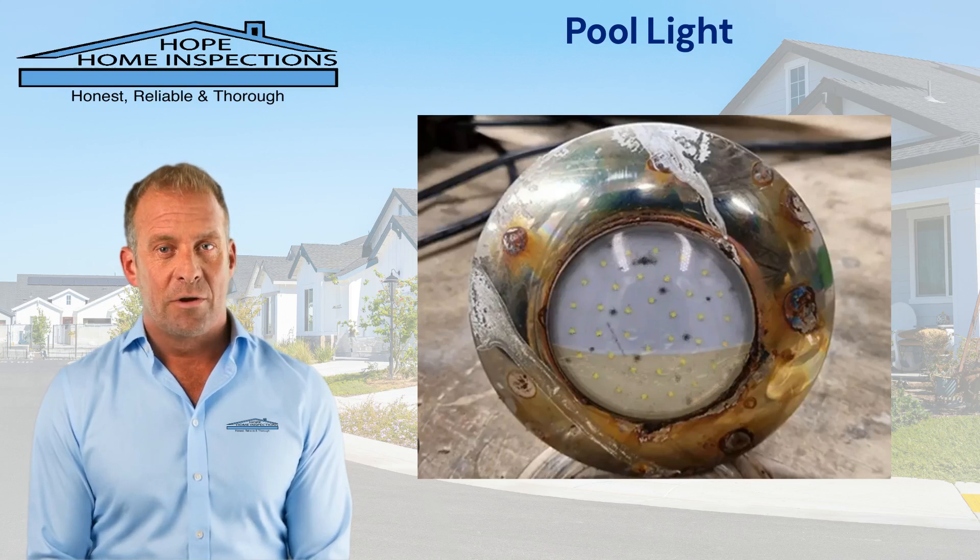If the pool light is missing, damaged, or has water in the housing, we recommend a licensed pool technician for repairs and/or evaluation.